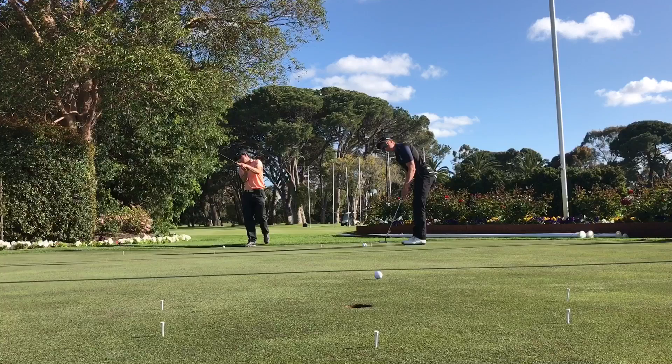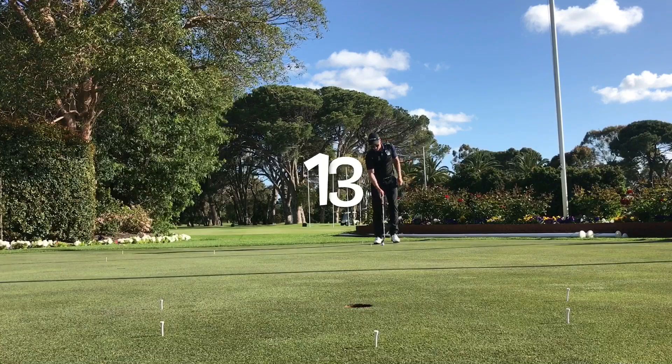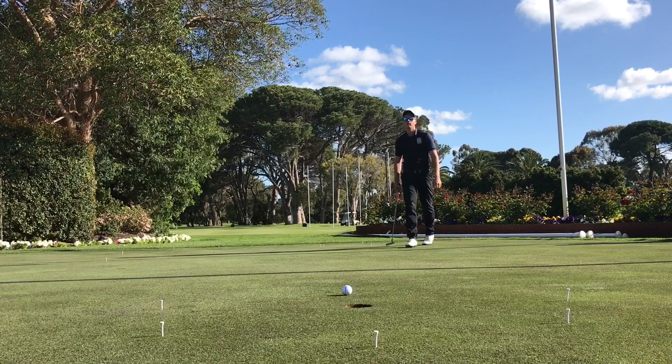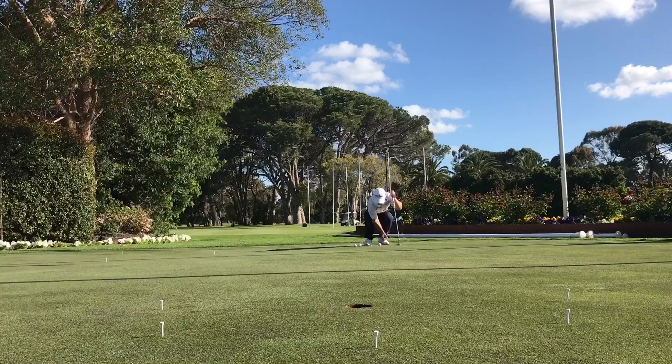Fourth leg moves Taylor to ten, then he holds his second putt to get twelve — that is clutch from Taylor Cooper. Taylor is now on thirteen out of twelve and Jack is on thirteen out of nine. Two more legs to go for Jack, one more leg to go for Taylor.